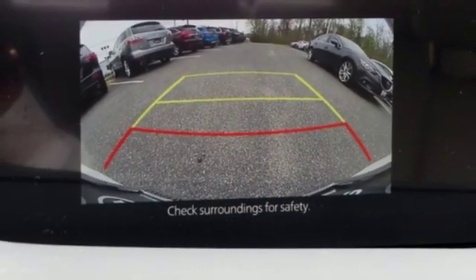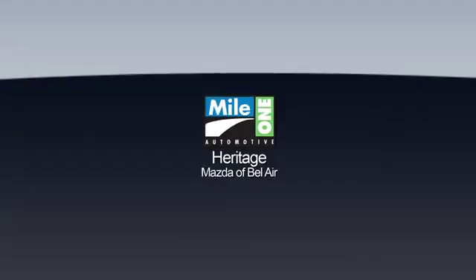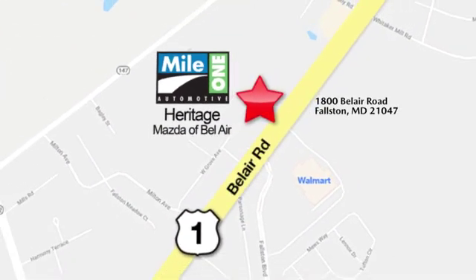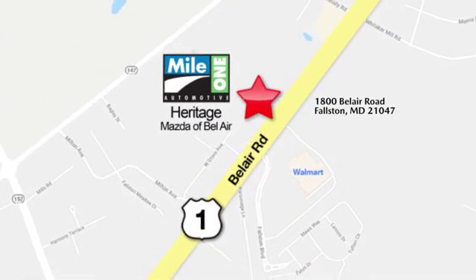You'll never know till you try. Test drive it today at Mile 1 Heritage Mazda of Bel Air, conveniently located at 1800 Bel Air Road in Falston.